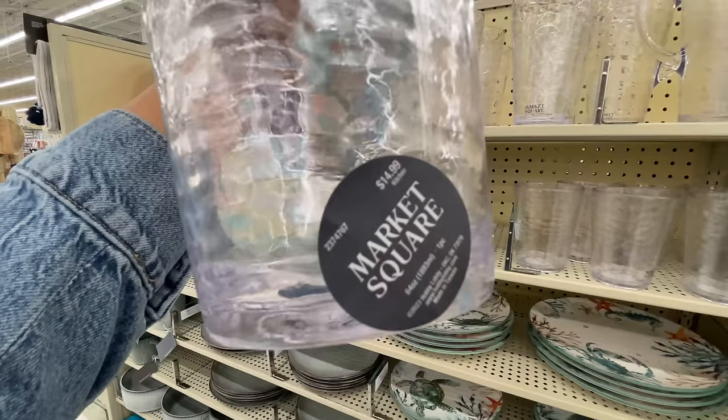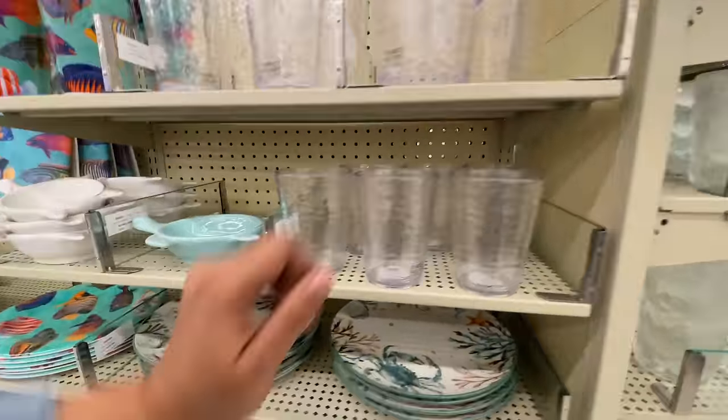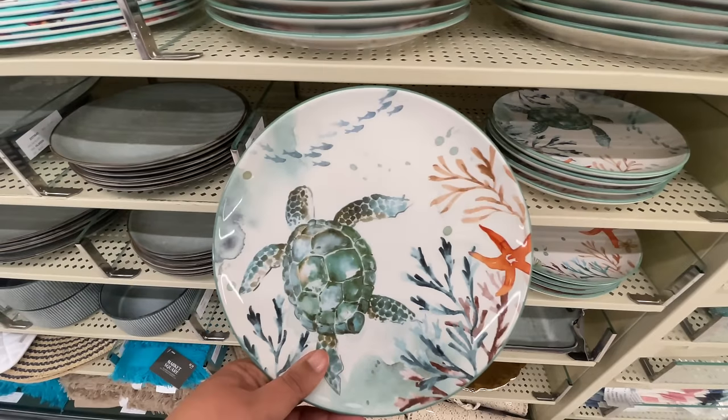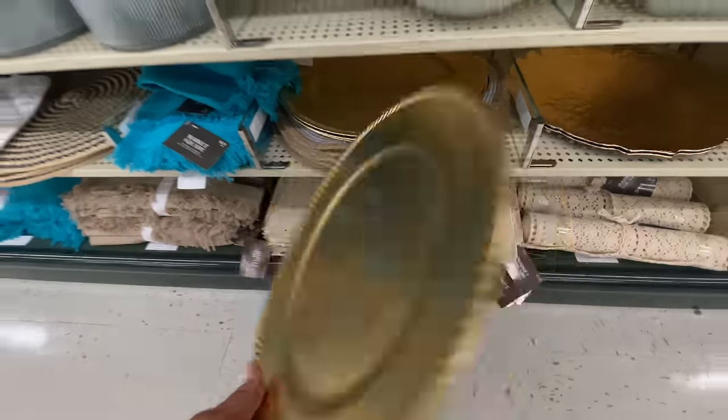We're back to a little bit of nautical. $15 for this picture — I wasn't crazy about that price point. But look at this charger — actually this is a plate. I believe they do have a charger though. These plates are really pretty too if you're into the nautical vibes.